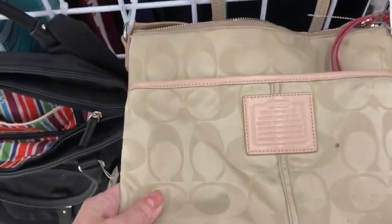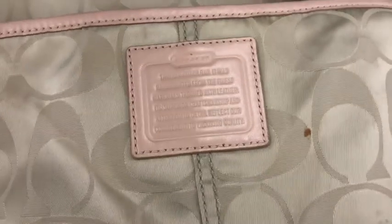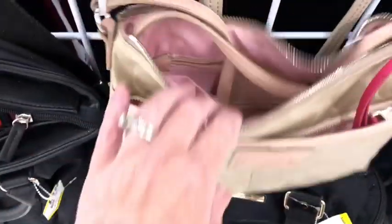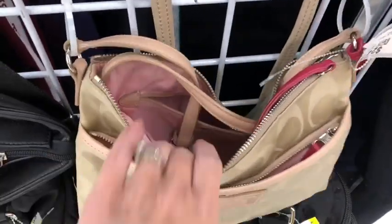Hey guys, how's it going? This is a pretty cute little Coach, but it actually has a stain on it that I don't think I'm going to be able to get out. I'm not exactly sure. Love the little hot pink trim on it though. It's really cute.